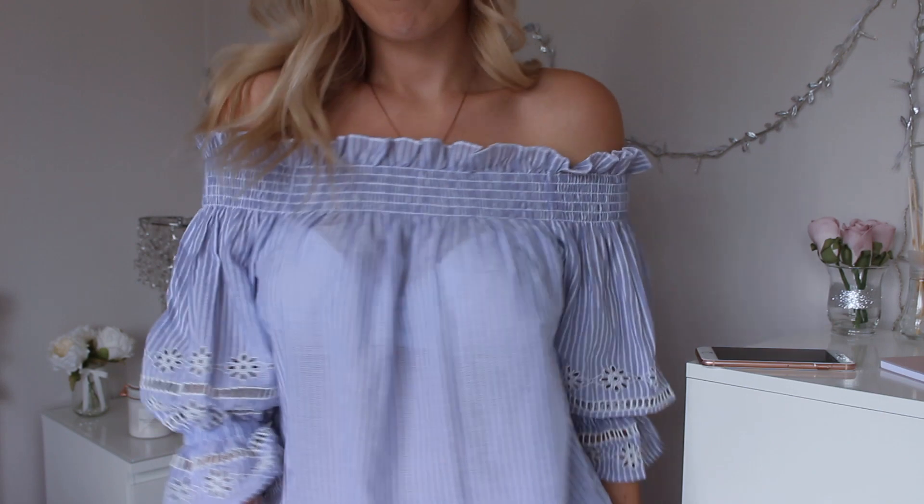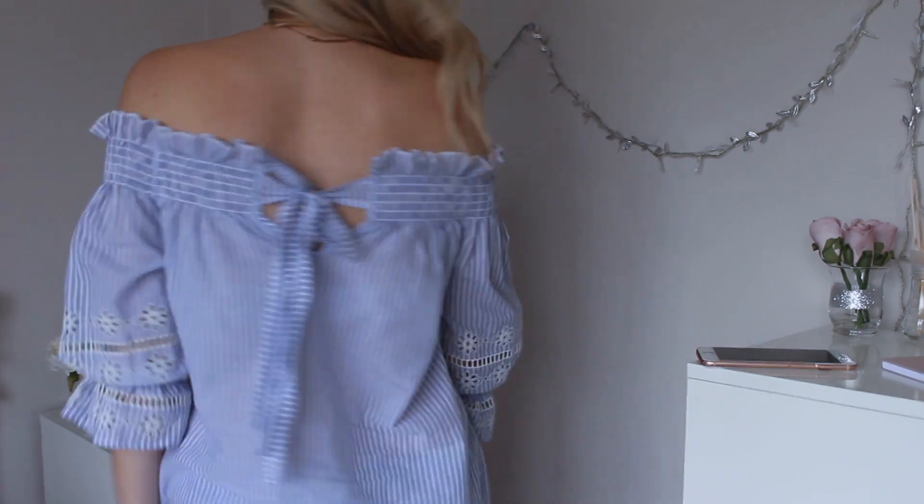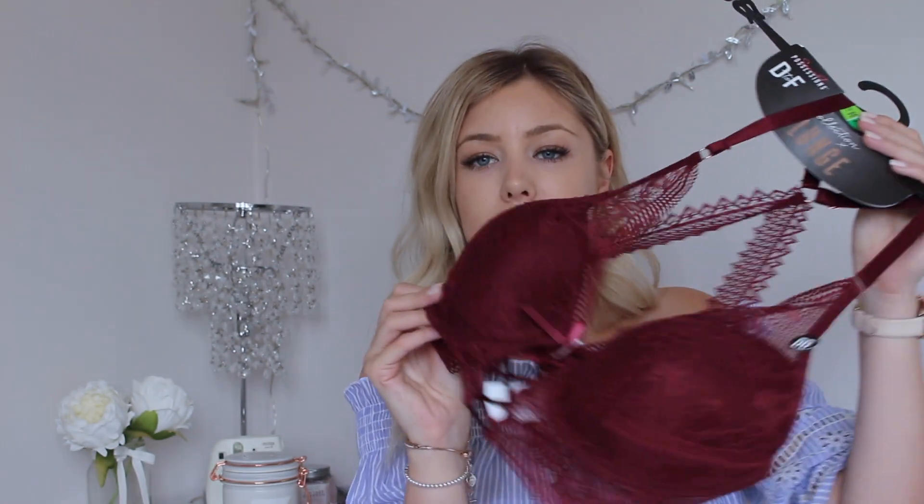I also got the top that I'm wearing now. I absolutely love this — it's one of my favourite purchases from Primark this year. It's this bardot blue striped top and it has this really nice bow detailing at the back, some really nice detailing on the arm, and it's so flattering. I've just been wearing this colour non-stop lately. This was £12, but I really think it's worth it even though it's a little more expensive for Primark.